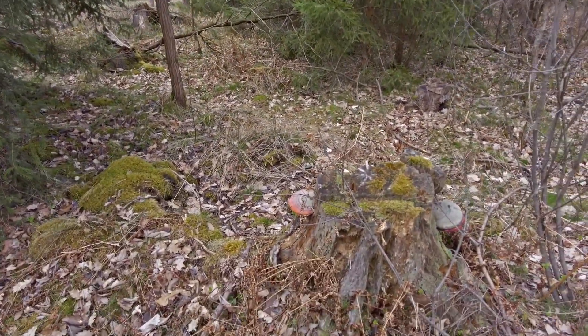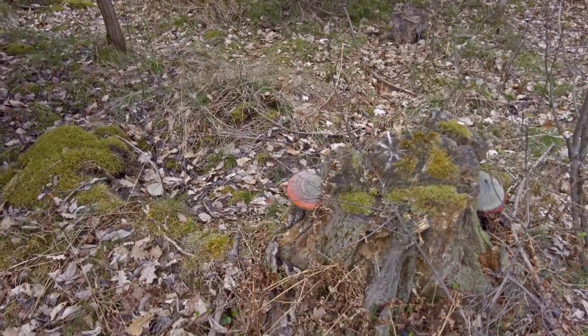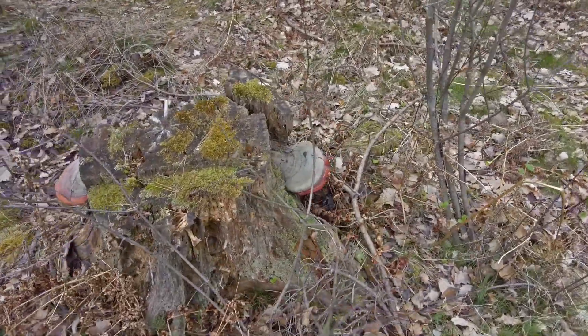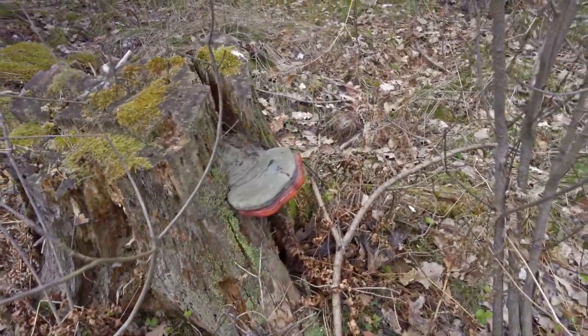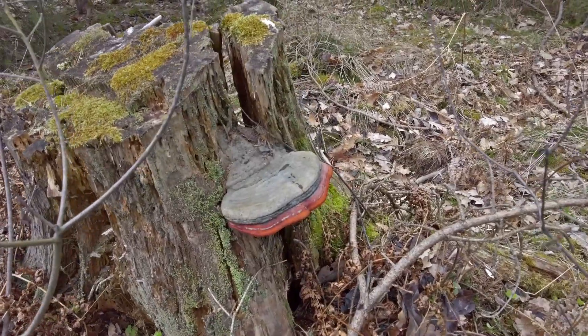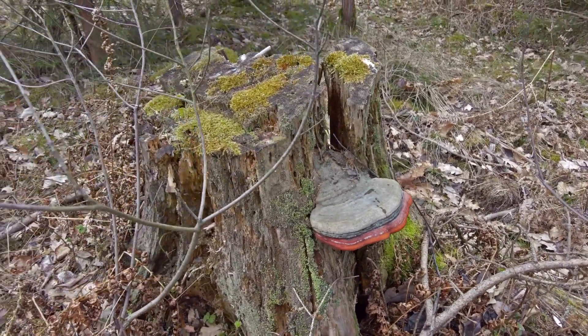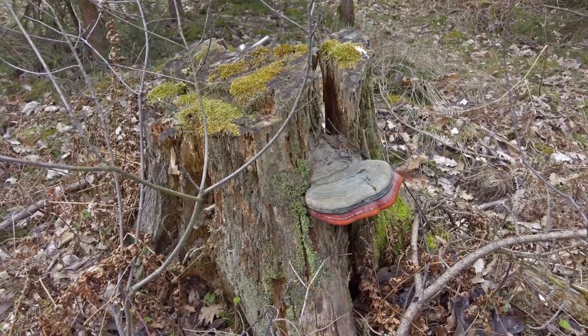Here we have a polypore. I know these have been here for at least two years already. The Latin name is Fomitopsis pinicola, I think.